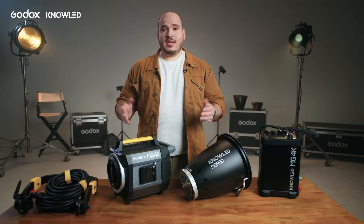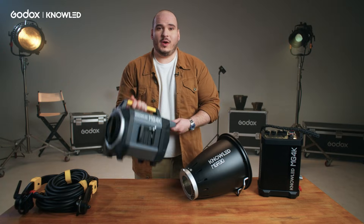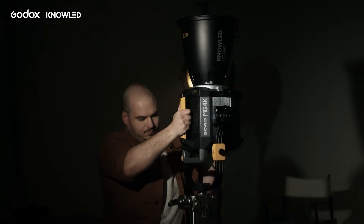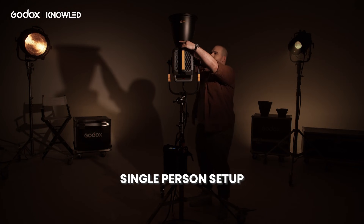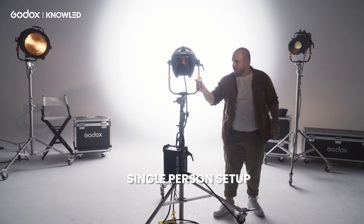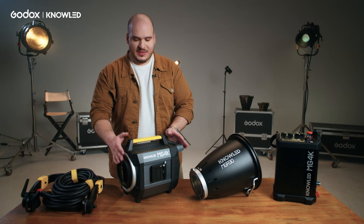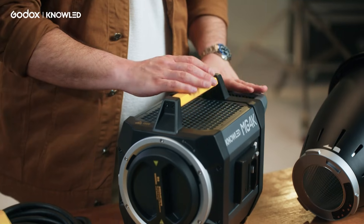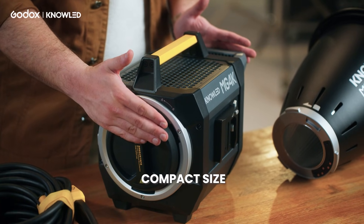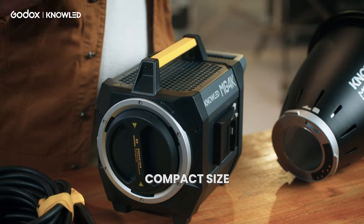The MG4K can offer all that output in a very compact form factor and it only weighs 22 pounds, roughly 10 kilograms. It's very important to notice how compact this light is — not only is it a very lightweight light head, but also very compact in size. This is very important for transport, setup, and having a smaller truck as well.